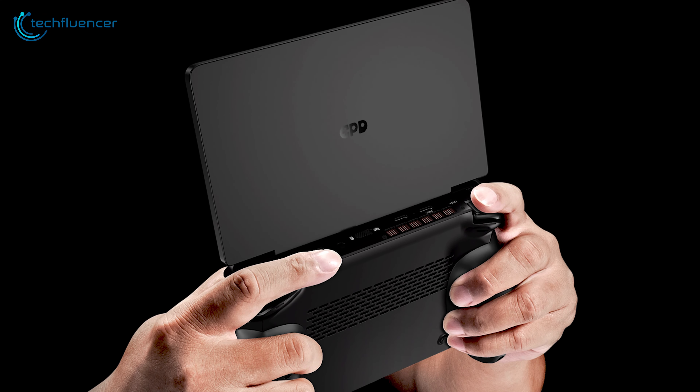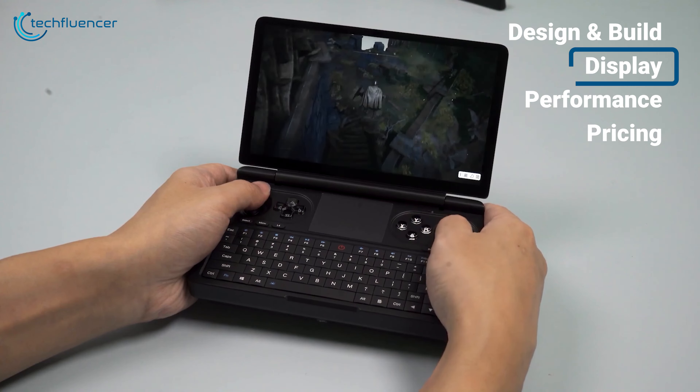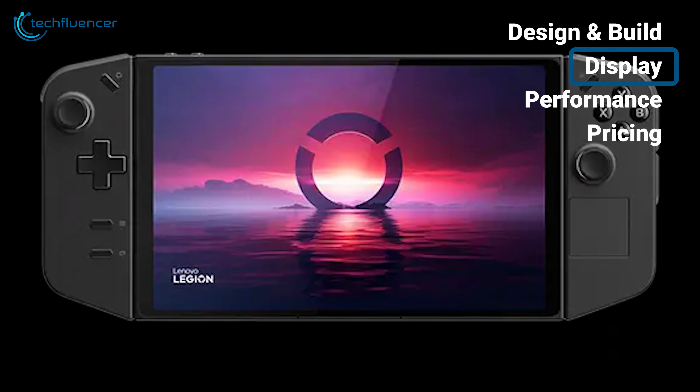In terms of build quality, both devices felt solidly built and capable of handling daily use. However, the Legion Go's detachable controllers and kickstand gave it an edge in terms of versatility, providing us with more options for comfortable and enjoyable gameplay.